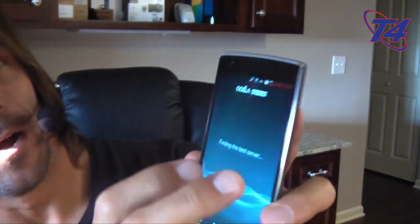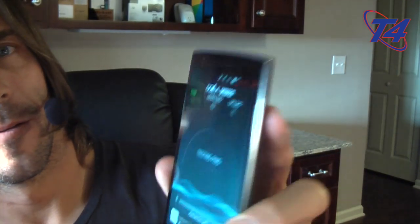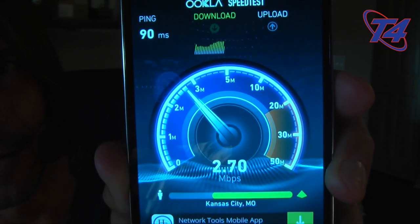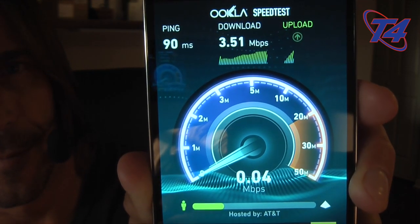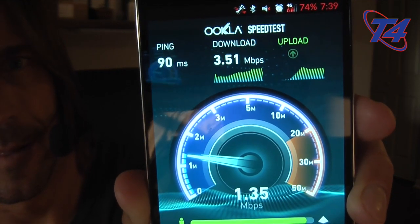That's strange. I'm going to reboot the phone and come back. Okay, we're back — let's give it another shot. I rebooted the phone, let's bring up Speed Test and begin the test. There we go, just had to reboot the phone. So the results: about three and a half down and 1.35 up. That's not great. I want to test a different server.